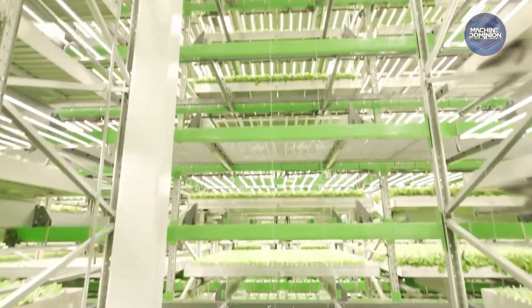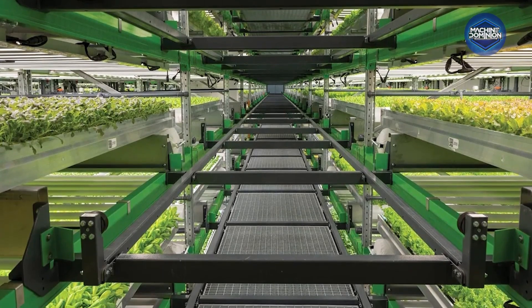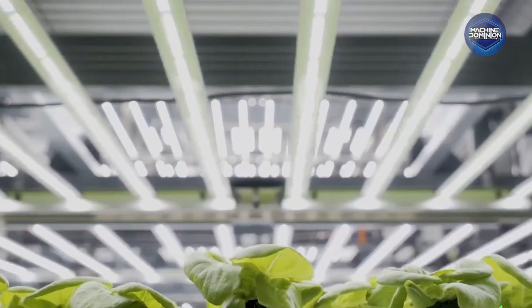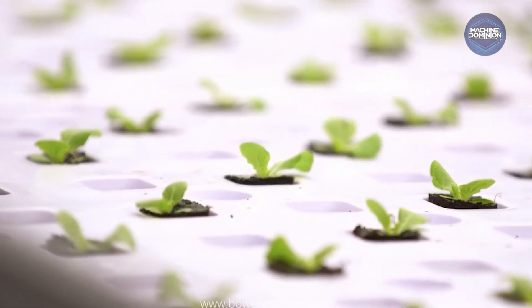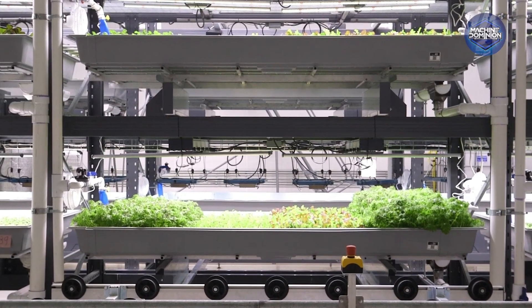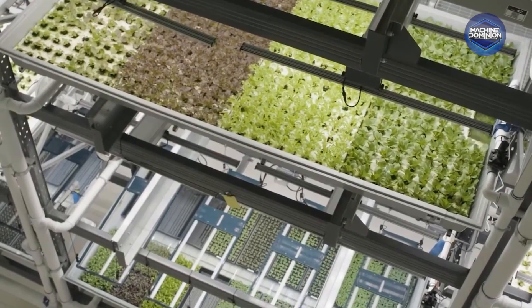Lights shift color automatically. Water and nutrients are delivered in real time. No farmers in boots here, just dashboards and data. Each recipe is custom-built for every plant. Bowery grows more per square foot than almost any farm on Earth, all while using 95% less water.